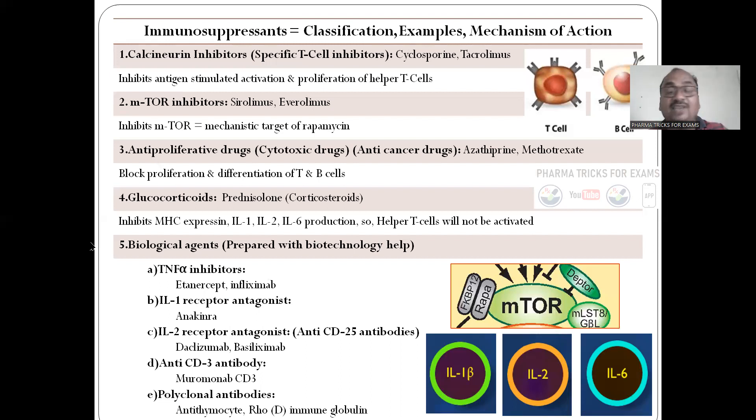Glucocorticoids inhibit MHC expression and IL-1, IL-2, IL-6 production, so helper T-cells will not be activated. Biological agents prepared with biotechnological help — like TNF-alpha inhibitors, tissue necrosis factor inhibitors — these are the drugs. Monoclonal antibodies end with 'mab' — monoclonal antibody — and IL-1 receptor antagonists. Here I have shown IL-1 beta, IL-2, and IL-6.